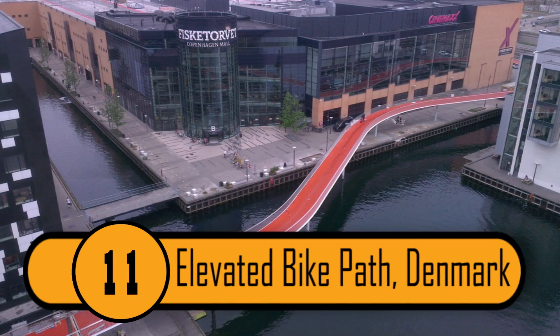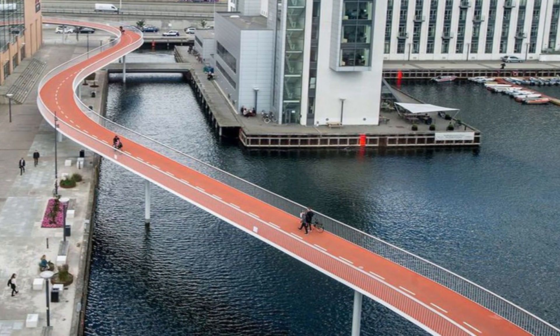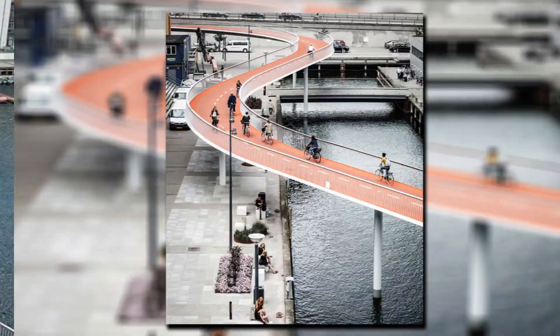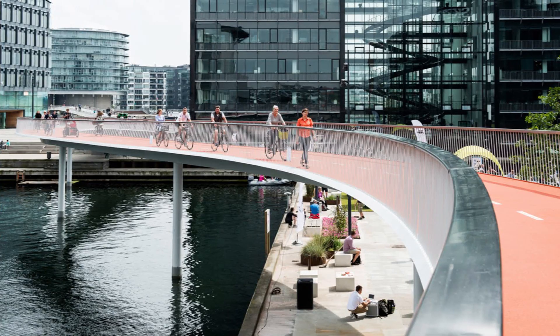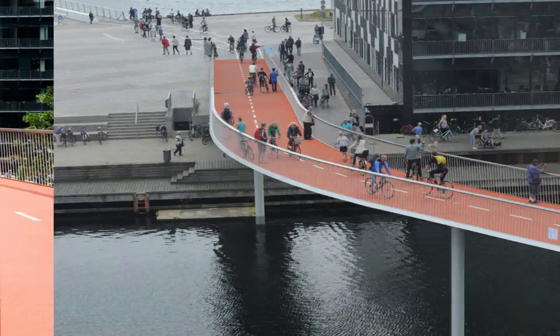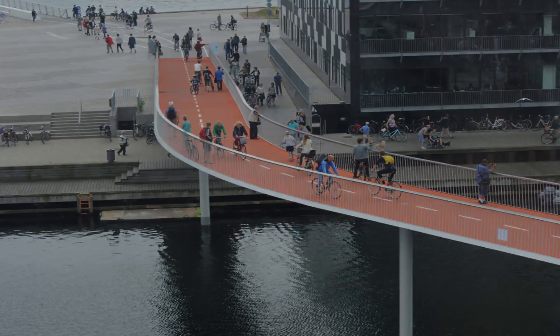11. Elevated Bike Path, Denmark. There are many towns and cities around the world with bike paths, but none of them like this. The people of Denmark must really take cycling seriously. This is a bike-only road that is elevated off the ground above the river. Thanks to this Copenhagen wonder, bikers no longer need to share the road with vehicles.